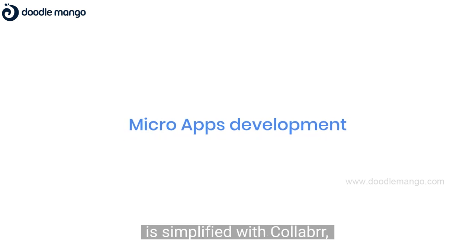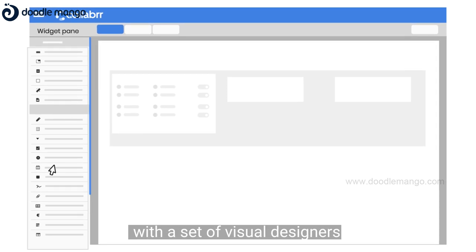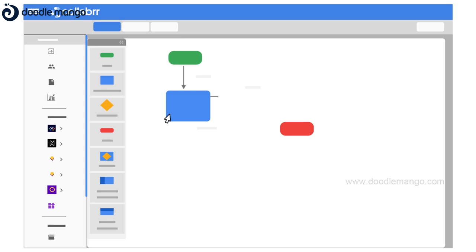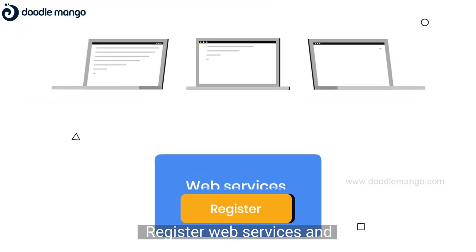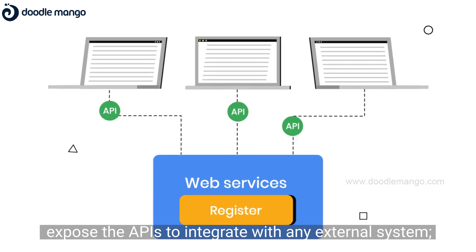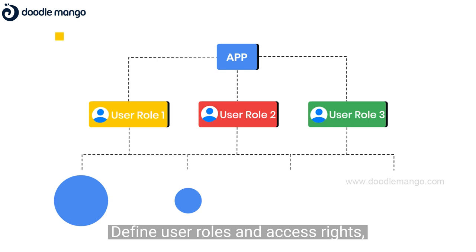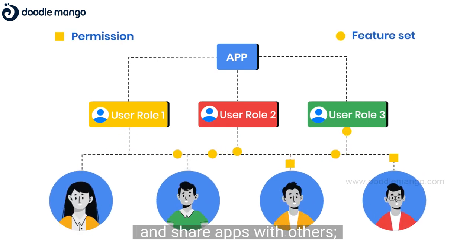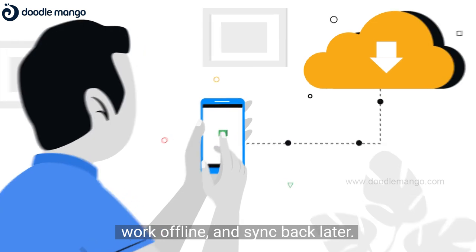Micro-app development is simplified with Collaba. You can create a specific-purpose micro-app with a set of visual designers and many pre-built features to choose from. Register web services and expose the APIs to integrate with any external system. Define user roles and access rights and share apps with others. Download the micro-apps on your mobile, work offline, and sync back later.